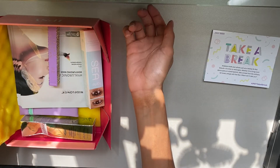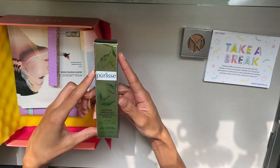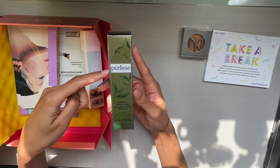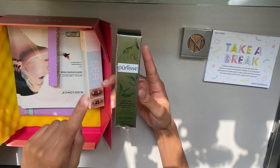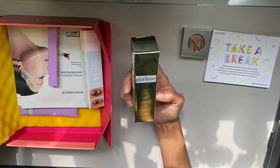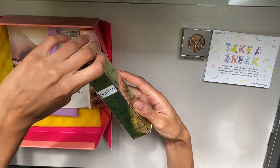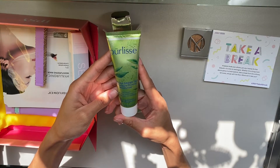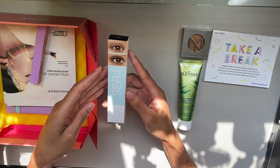The next thing is from Purelise — it's a matcha green tea antioxidant priming moisturizer. What I've learned about ipsy is they love the brand Purelise; I think in every single ipsy subscription I've gotten I've received something from them. They probably just have a good deal with ipsy. It's a lightweight oil-free water cream that primes the skin for makeup and looks like it might be good for all skin types.